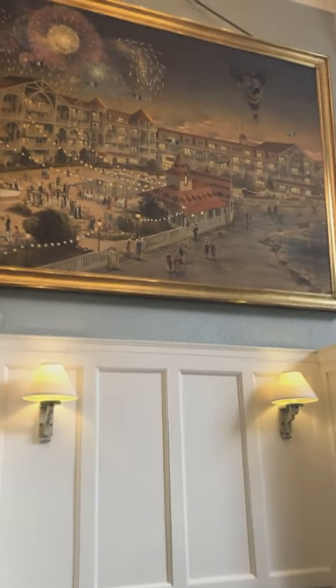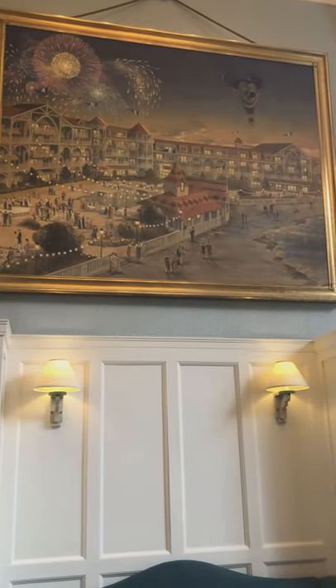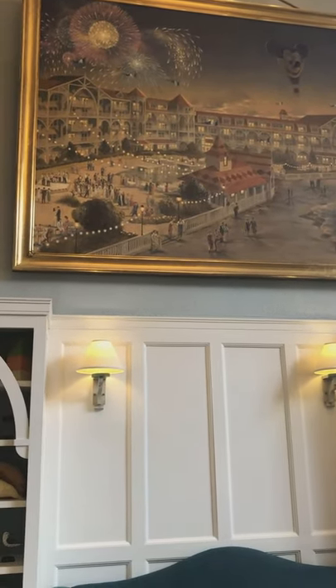You can see the large Mickey balloon floating there, but there are some very hidden Mickeys in this painting.